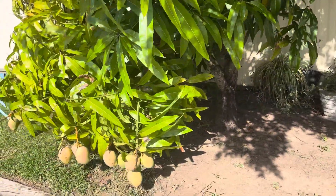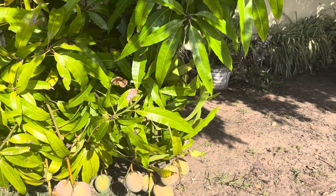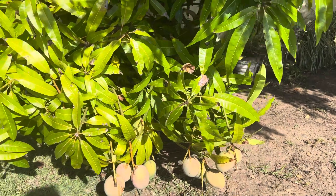It's my first time to see a mango tree with fruits.